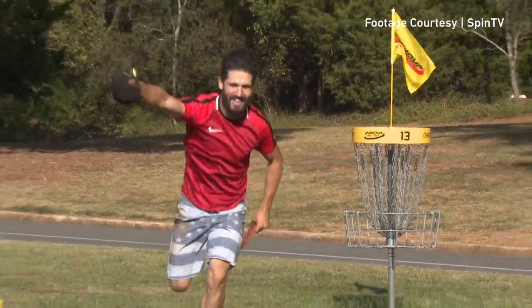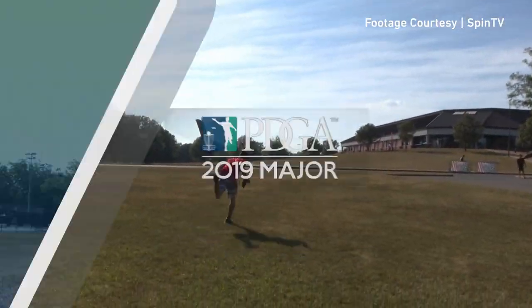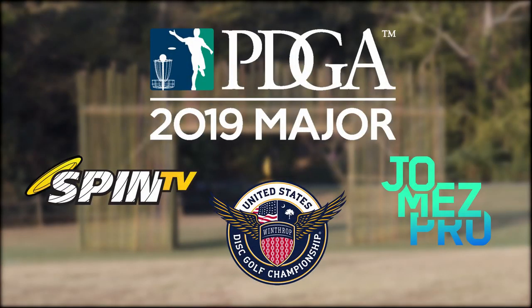Thanks so much for watching, and make sure to check out content from all of our media producers this week at the 2019 USDGC.